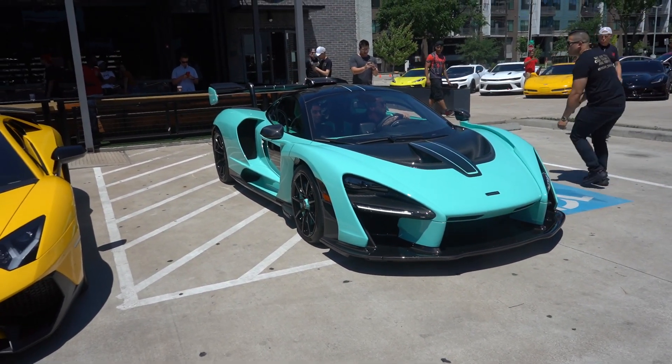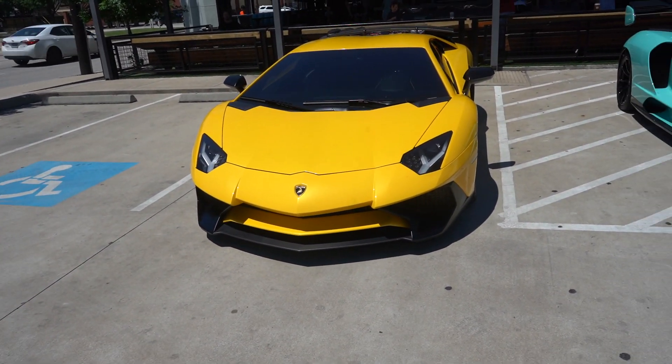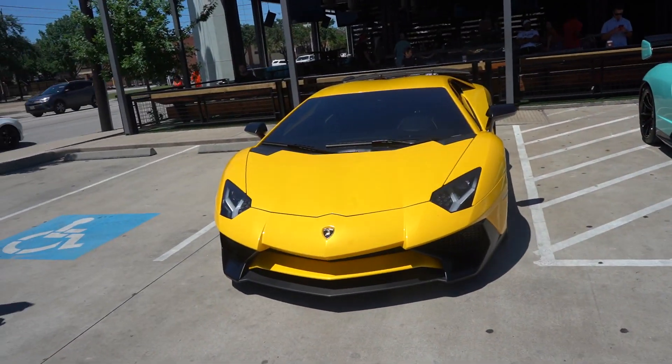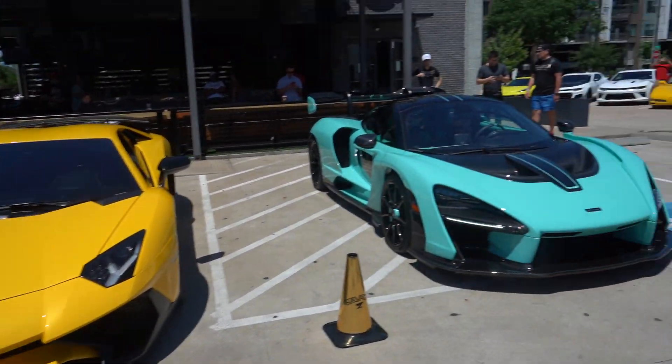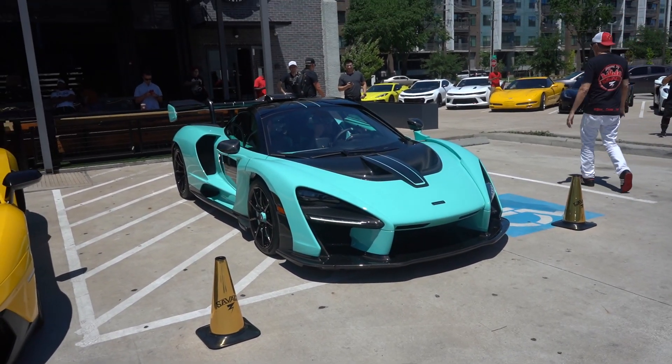I guess this begs the question: do you take the McLaren Senna or do you take the V12 Lamborghini Aventador SV? The Senna. The Aventador SV guy even takes the Senna. But let me know — do you like Lambos at heart, or are you a McLaren fanboy like me? Let's go! That's crazy.